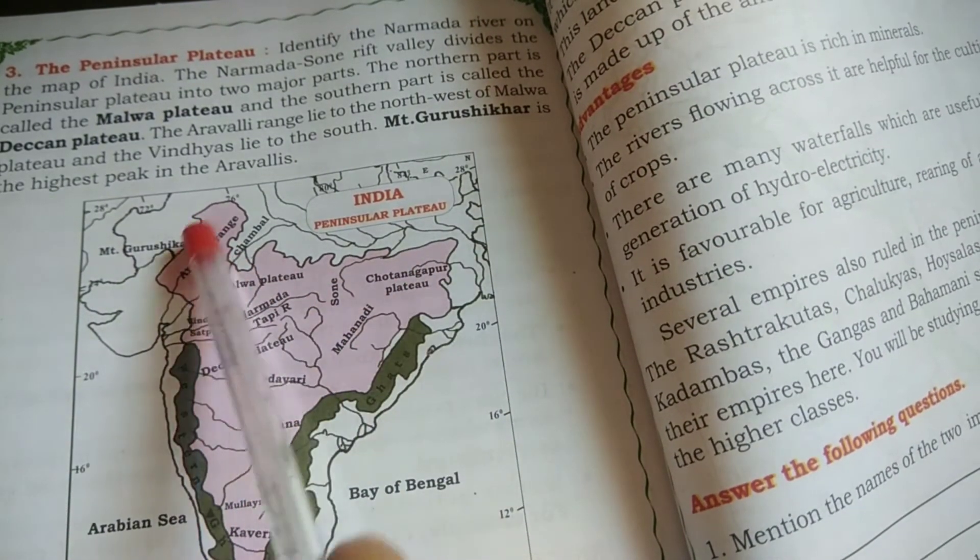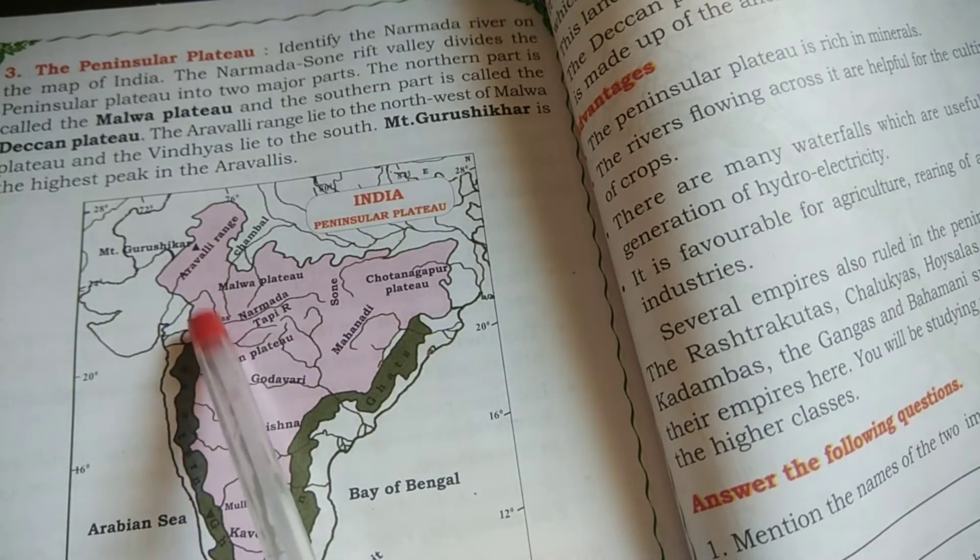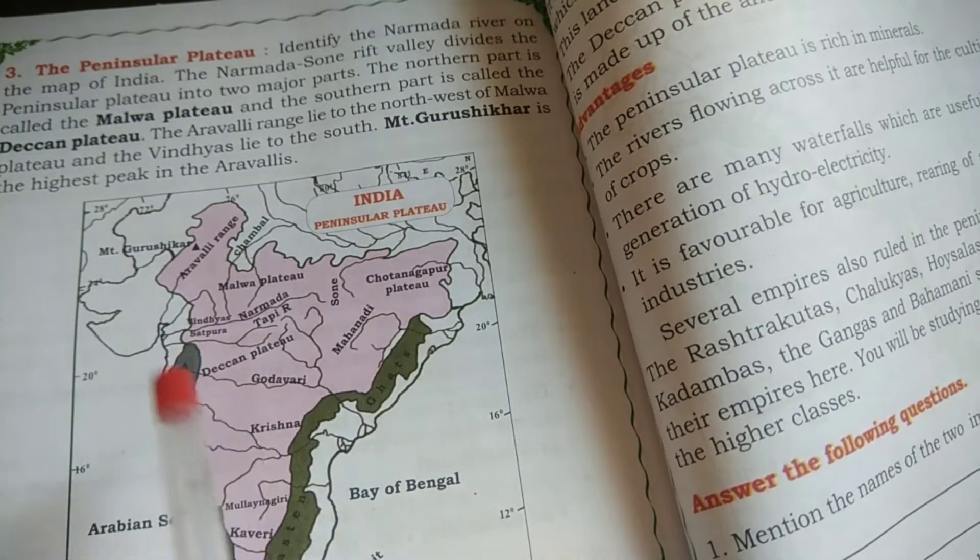Dear children, can you see this map? In this map, you see that there is a pink color from here to here. This shows that this is called the Peninsular Plateaus.